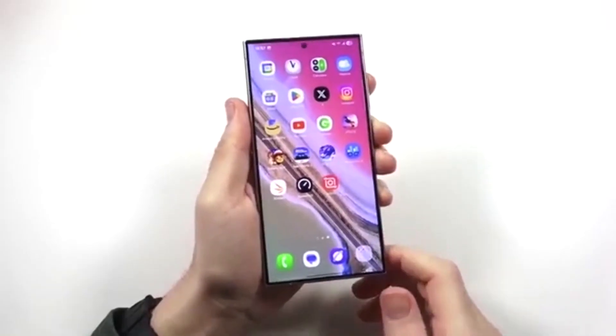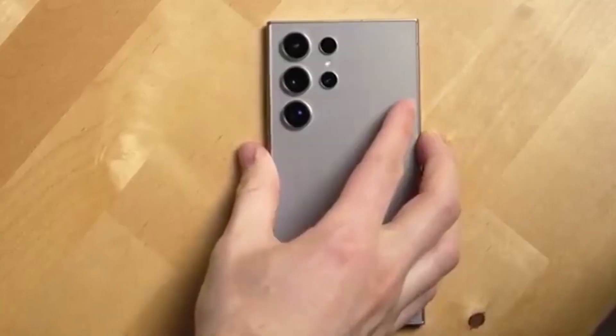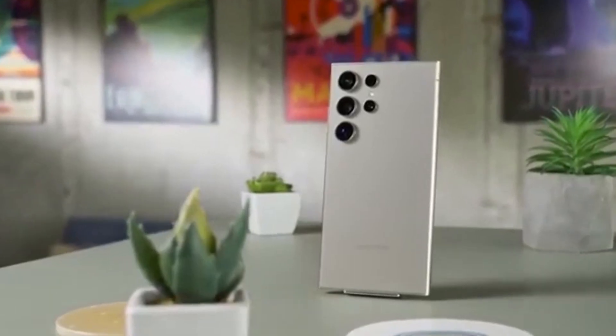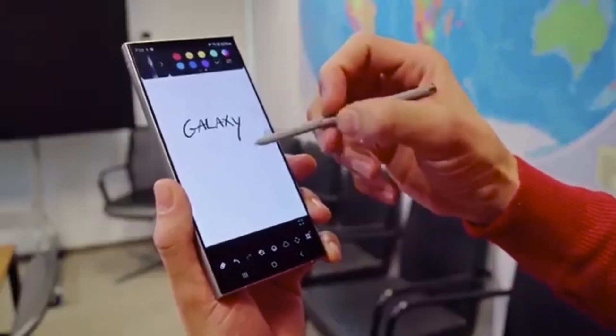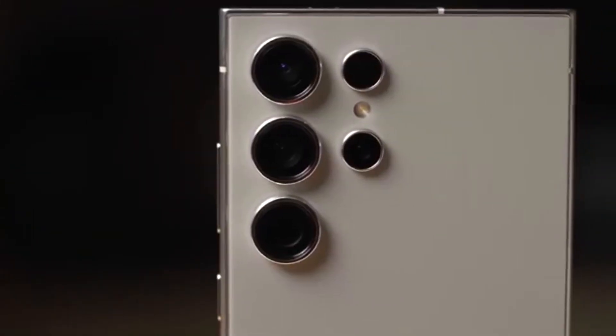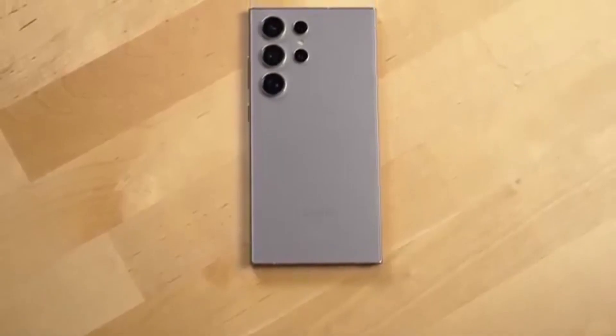Samsung calls One UI 7 its most sophisticated interface update yet — and they might be right. It comes packed with a cleaner design, smoother animations, and smarter AI features. But surprisingly, those aren't the main focus of this new promo series. Instead, Samsung is putting the spotlight on brand new tools like the Now Bar, which gives you real-time info without even unlocking your phone. Tap the Now Bar to dive deeper into any updates instantly.